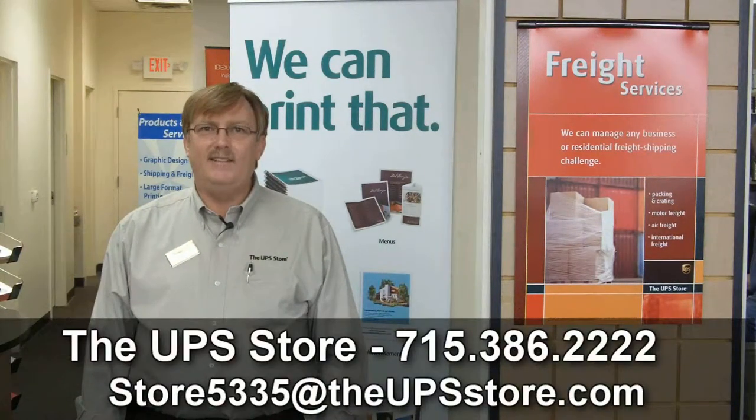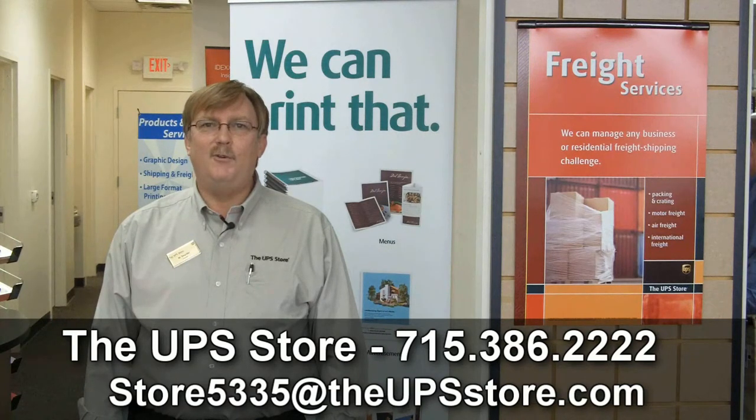Thanks for coming to visit our site at the UPS Store in Hudson, Wisconsin. We're located at 808 Carmichael Road under the Blue Water Tower. The phone number is 715-386-2222, or you can reach us at store5335@theupsstore.com. Anytime you have a print job or need to communicate, please feel free to send it to our email address. That phone number again is 715-386-2222. Thanks again.